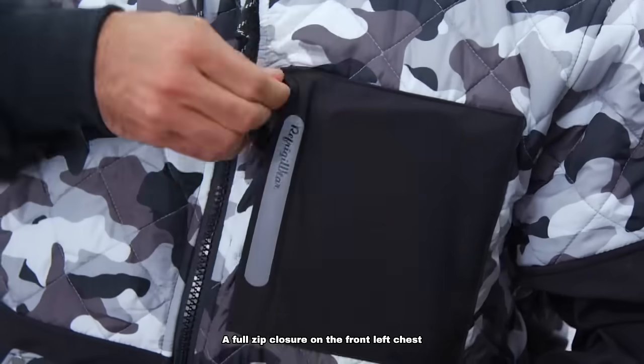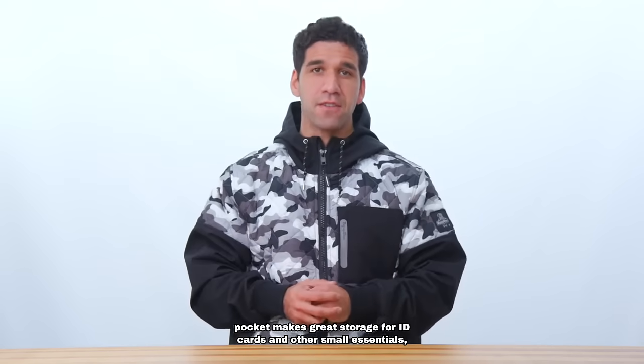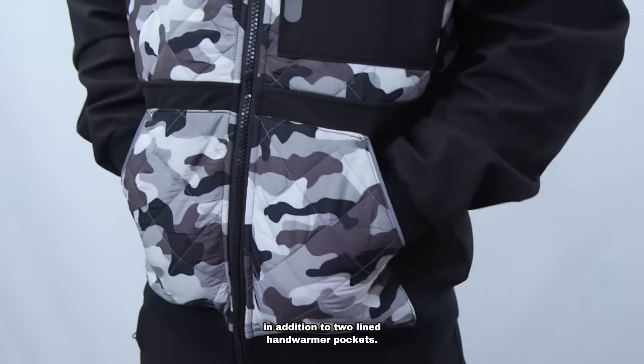A full zip closure on the front left chest pocket makes great storage for ID cards and other small essentials, in addition to two lined hand warmer pockets.